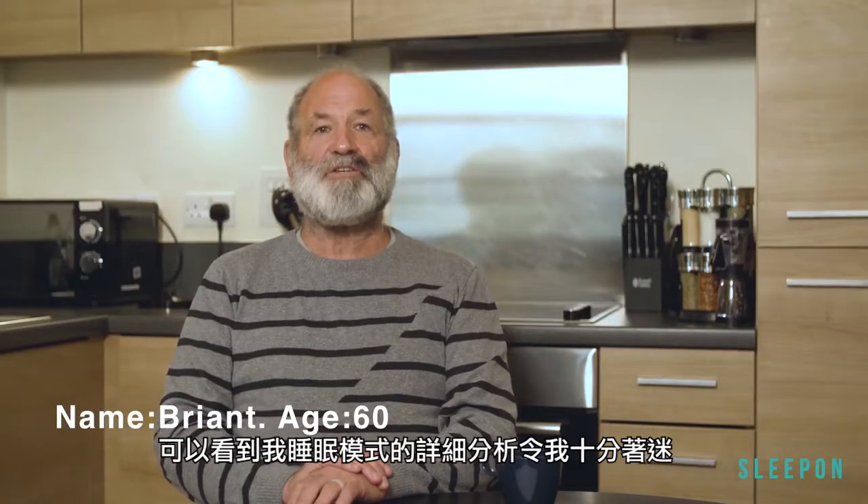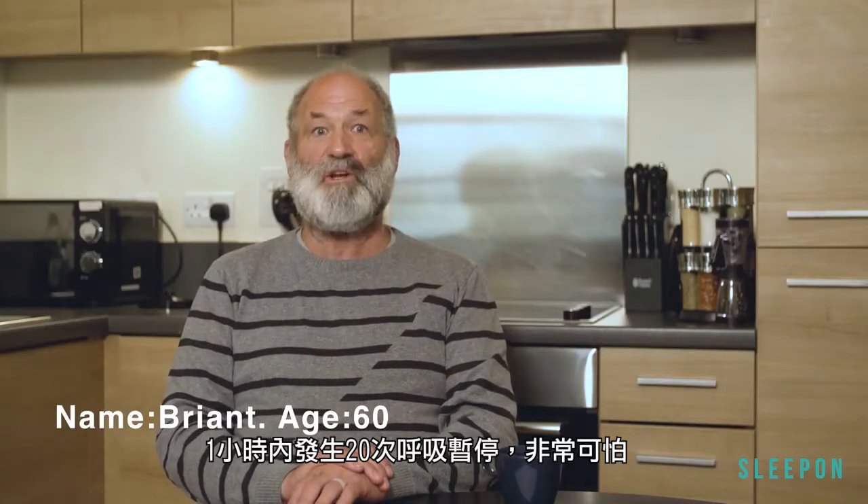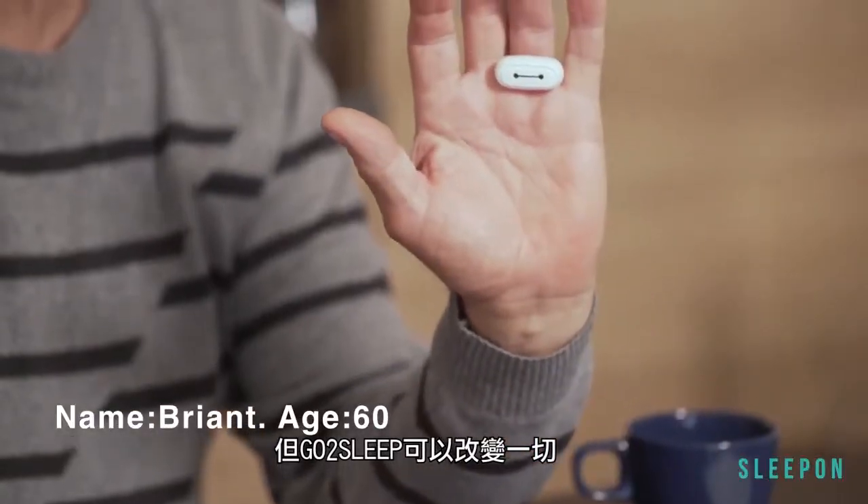It was fascinating to see such a detailed analysis of my sleep pattern. I've always had a snoring problem, but I didn't know my blood oxygen levels dropped from 96 to 82, twenty times in an hour — which was really scary, but this could change it all.